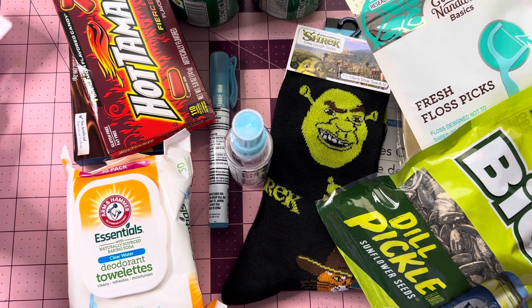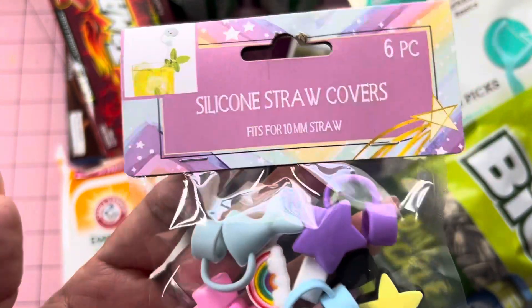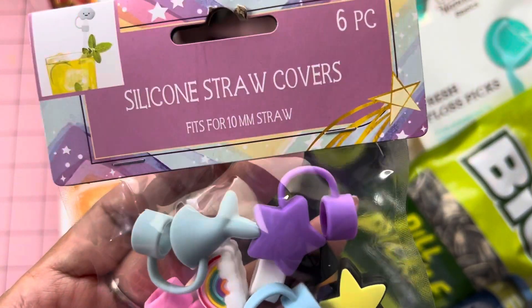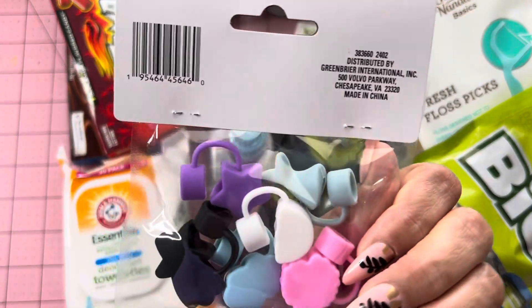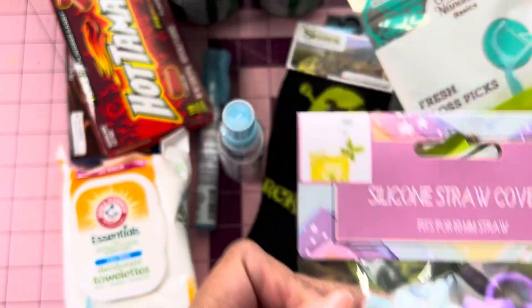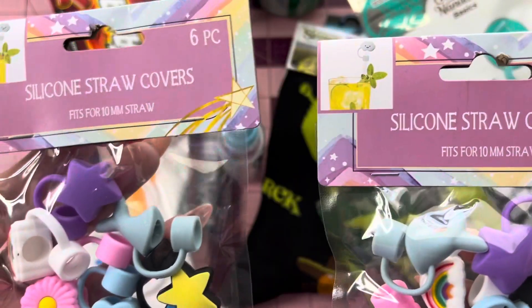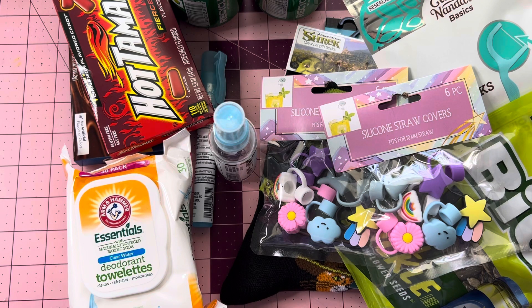It was so exciting to find the silicone straw covers. There's six pieces in here — you get a little shark or mermaid, a little flower, a rainbow, a cloud, a shooting star, and a star. Really, really cute, guys. I picked up two of these. They were just on the end cap — y'all got to look at the end caps, because that's where I found them. They were actually over on a lady's cart — she was putting up sodas and it was hanging off her cart.